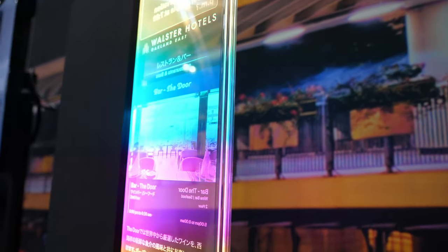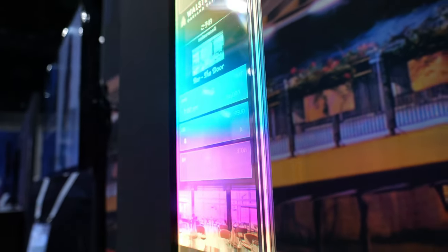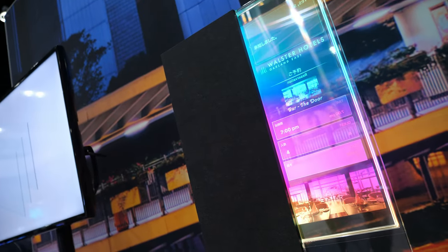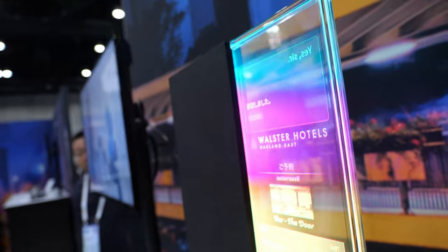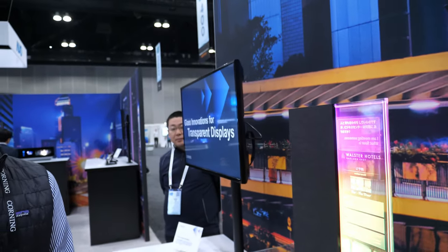This is a very special display — it doesn't have a backlight, but the display glass is used as a light-guide plate. Therefore, in order to get high luminance and high uniformity, the transmittance of the glass is really important. They chose our Eagle XG glass to make it better.